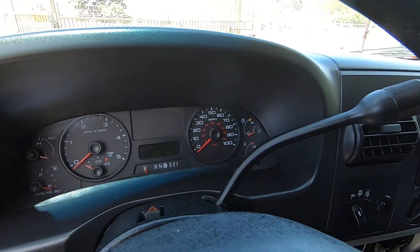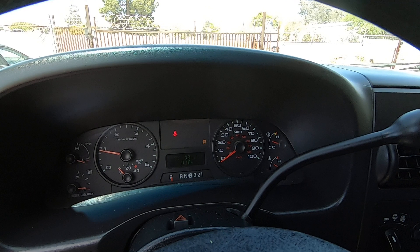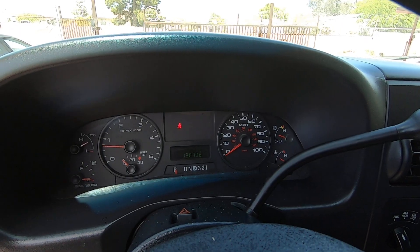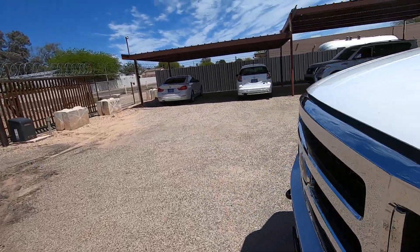Let's fire this guy up. 130,706 miles on the truck. Glow plugs are already warm. Let's go under the hood. It's already starting to get warm — we might get to 100 this weekend.